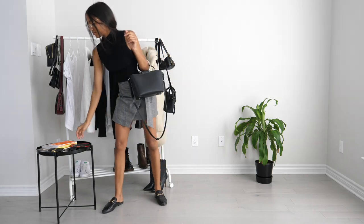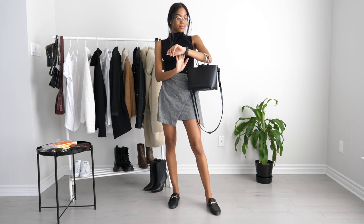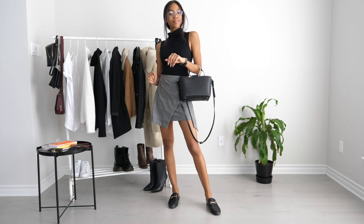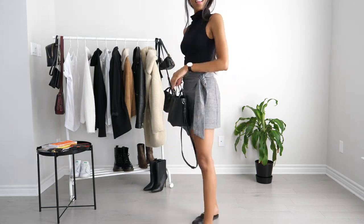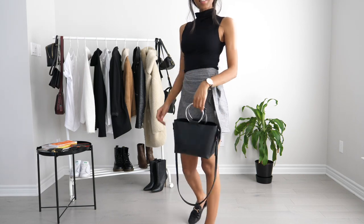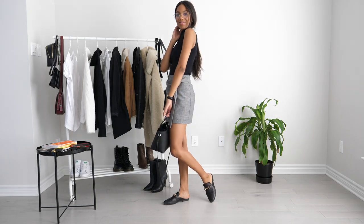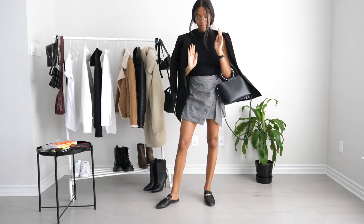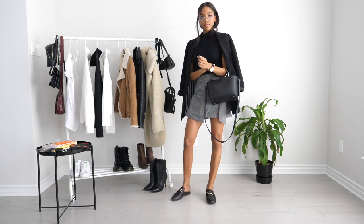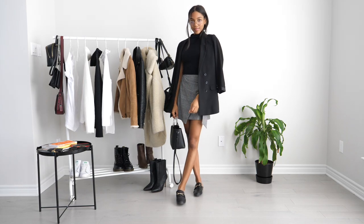Again this look was giving me very schoolgirl chic vibes so I threw on the glasses again, and then this time I added on this watch from Daniel Wellington. Showing you guys again what this outfit would look like with a blazer, but I think maybe a long-line jacket or whatever you have in your closet would work.